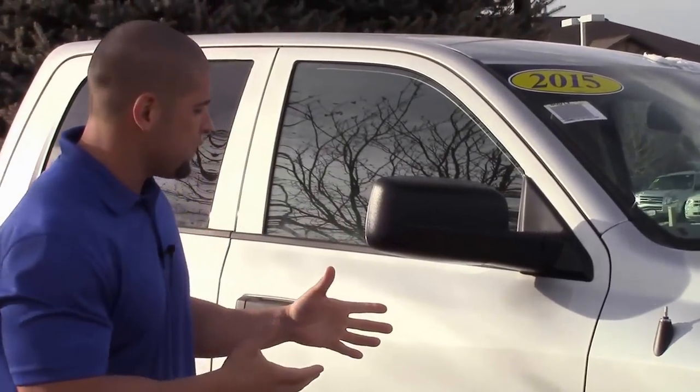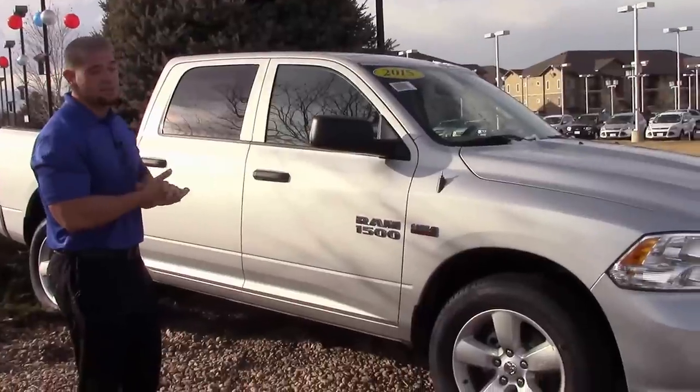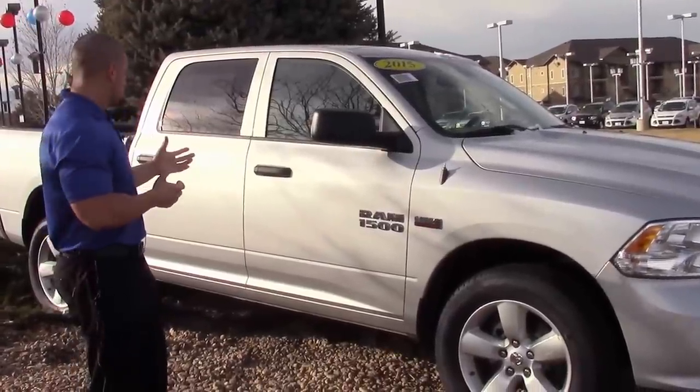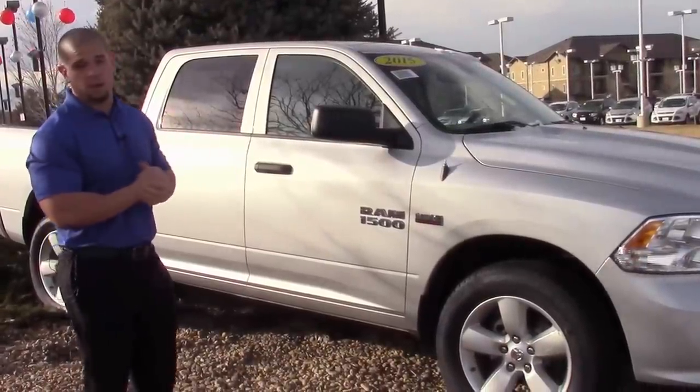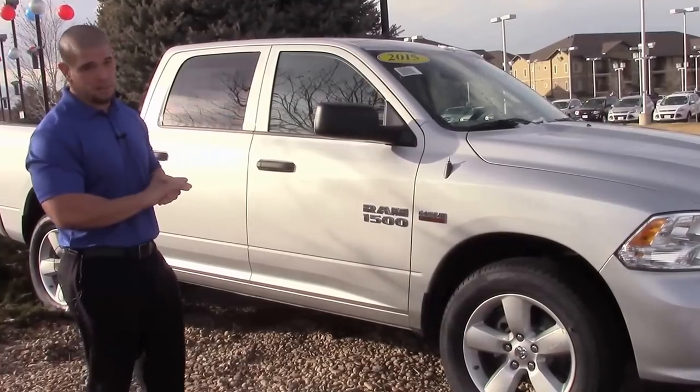Today we have the 2015 Ram 1500 Express Package, 5.7-liter Hemi, to showcase to you today — 395 horsepower, 400 plus pound-feet of torque, turning through the class-exclusive 8-speed automatic transmission.